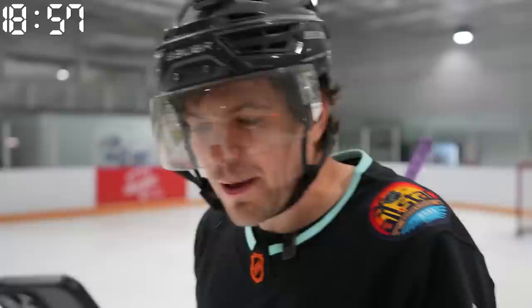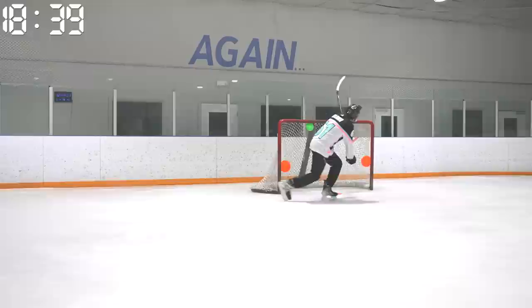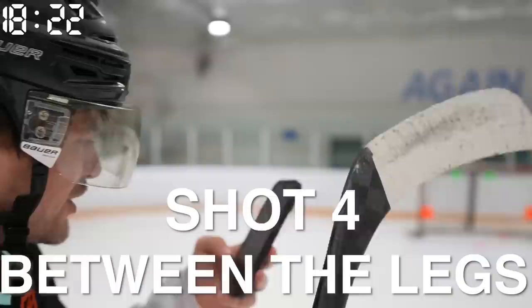Challenge number three of ten: the spinorama — a shot where a player spins 360 degrees while holding the puck and shooting it into the goal. For this one we're going to do a classic Patty Kane backhand spin. Oh — are you kidding?! Is that good?! Can we get confirmation? That was nasty — legit first try! You guys are seeing this on the fly!